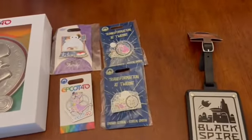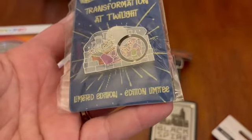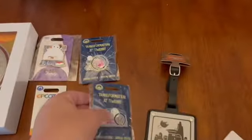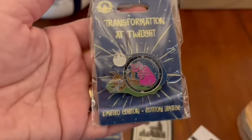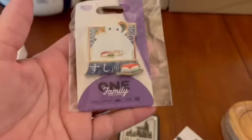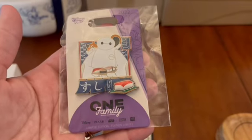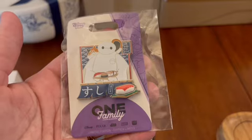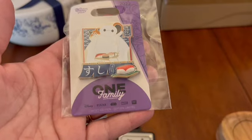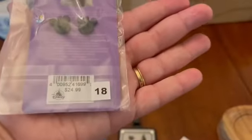At Epcot we did a lot of pin purchasing. I had a request for some of the Transformation at Twilight spinner pins — those were $19.99 and are limited edition. They didn't have all the styles I wanted but had at least two limited edition options. I ended up getting the Baymax family pin for myself — that was actually the only one in the catalog I really wanted. I'm so glad I didn't sign up for the virtual pin event this year because I was still able to get it.